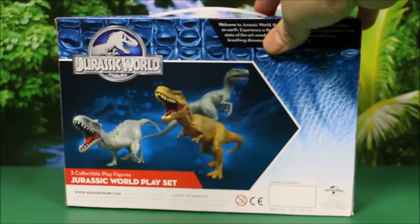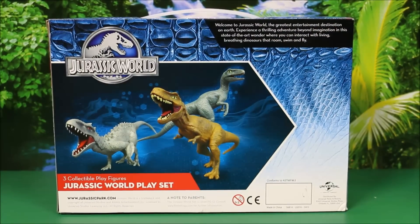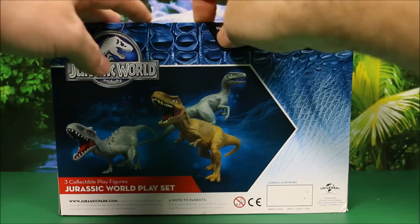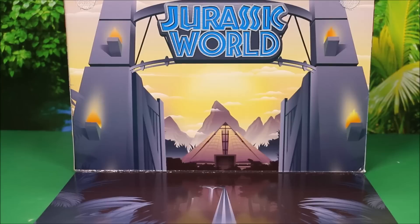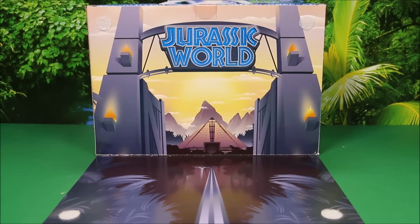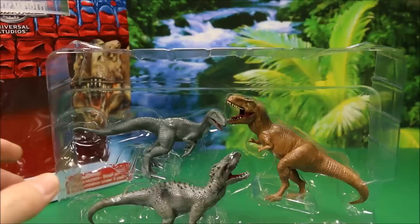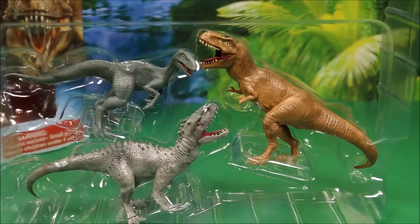Basically all these sets came straight from Universal Studios. And then in the back, it does show them here. It says, 'Welcome to Jurassic World, the greatest entertainment destination on Earth.' One thing that's really cool about this set — this back flips down, it's a little Velcro piece holding it — and you have a Jurassic World play set back here. So basically you open it up, take the dinosaurs out, and you have a cool little portable play set. Okay, let's open this up and take a look at these guys. They look really cool. They did a good job detailing these little figures.